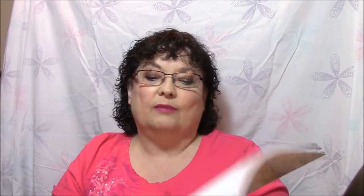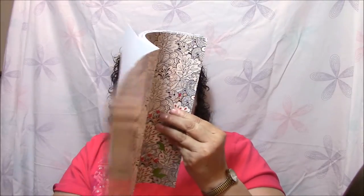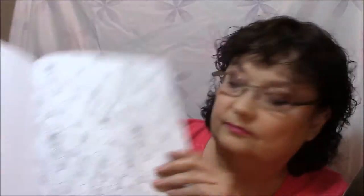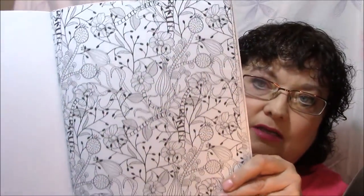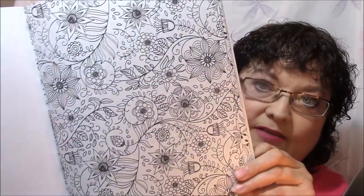All right, let's just get started here. The back page gives you some coloring tips. Pretty flowers. This is mainly flowers in this book. Oh, pretty — I love this one.